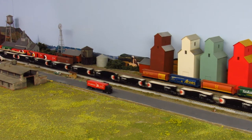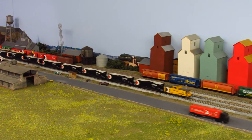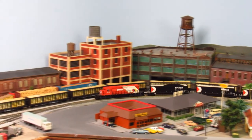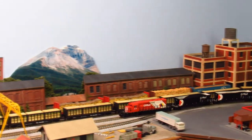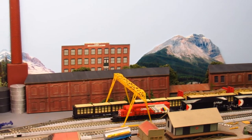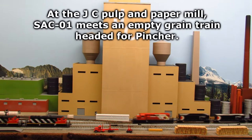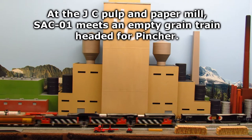SAC01 meets an empty grain train headed for Pincher.